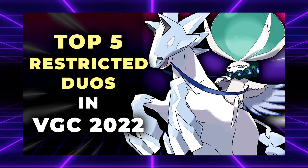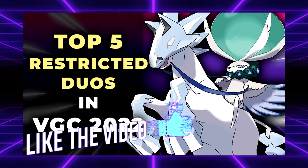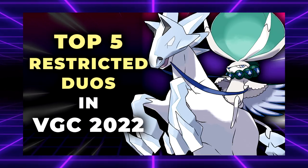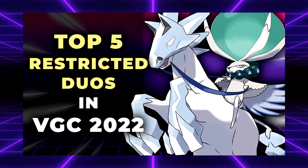Before we get into that, do me a favor: if you guys enjoy this video at any point in time, leave a like on it, subscribe to the channel, and turn on notifications because I bring you daily VGC content. And answer my comment question of the day: what are your top 5 restricted duos, or what's just your top 1 restricted duo?